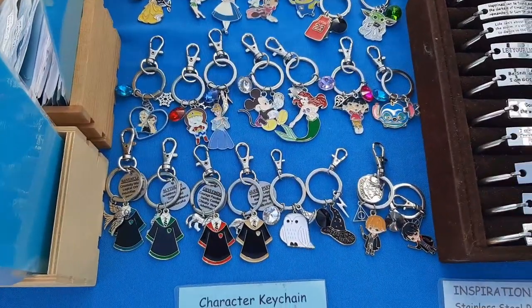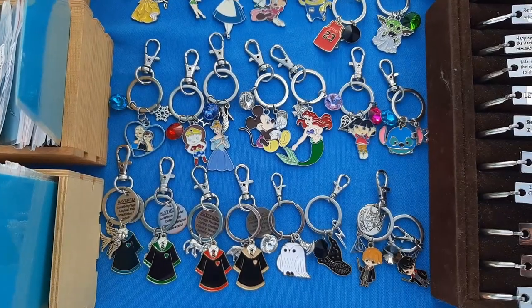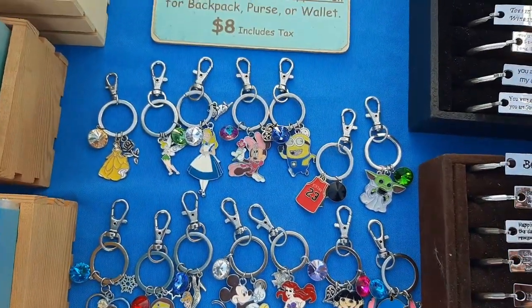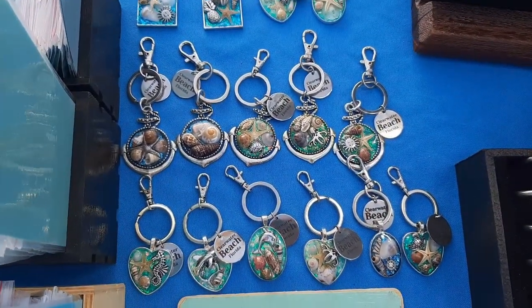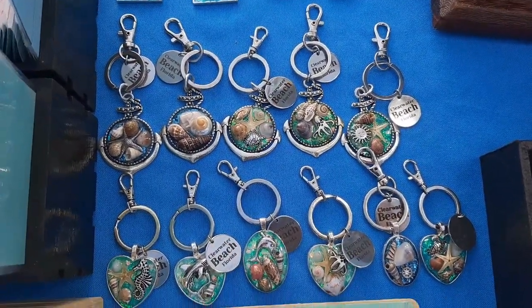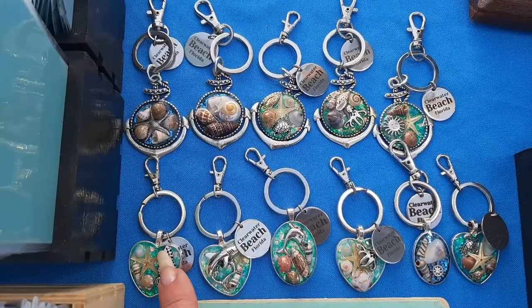These are my character keychains or zipper pulls — lots of different ones. Of course Harry Potter at the bottom, Disney characters and different things. And these are my resin seashell keychains. I'll have 'Clearwater Beach, Florida' on them, and a lot of times I'll put a little charm in there — a shark, seahorse.